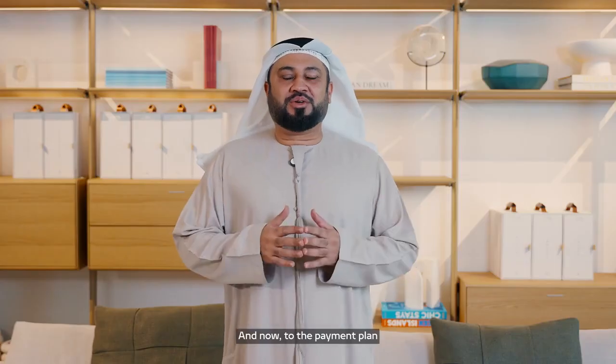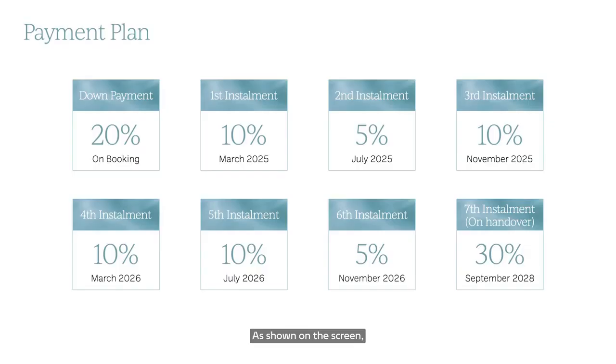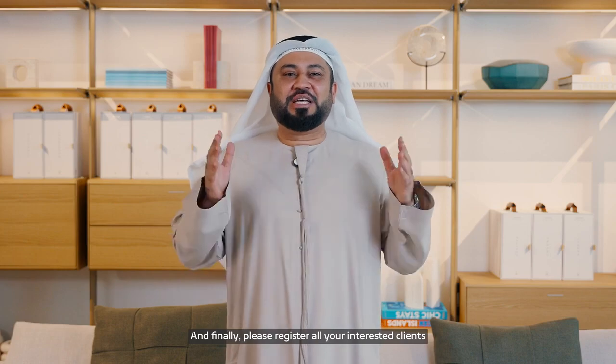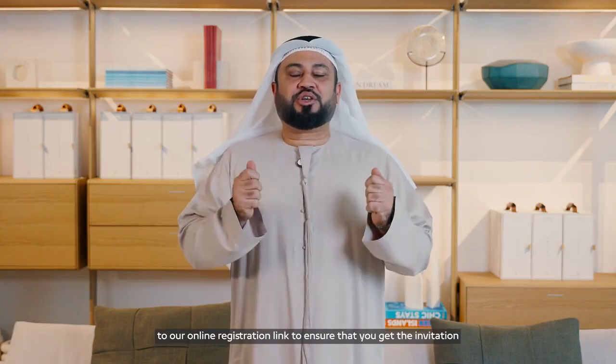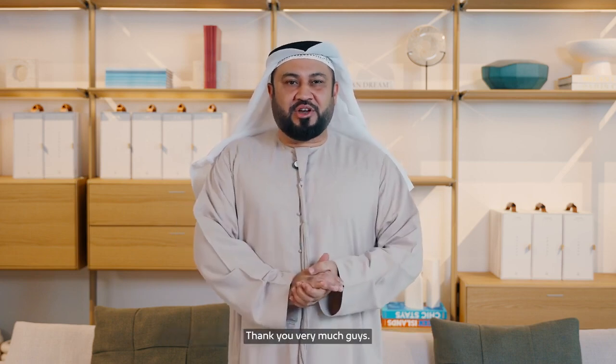As shown on the screen, the customer needs to pay 20% for the booking plus 4% land department registration fees. Please register all your interested clients to our online registration link to ensure you get the invitation for our latest launch at Dubai Island, Bay Grove Residences. Thank you very much.